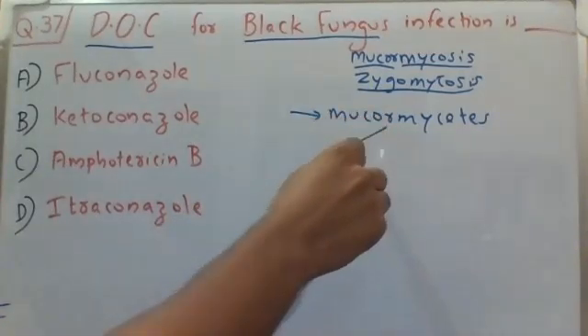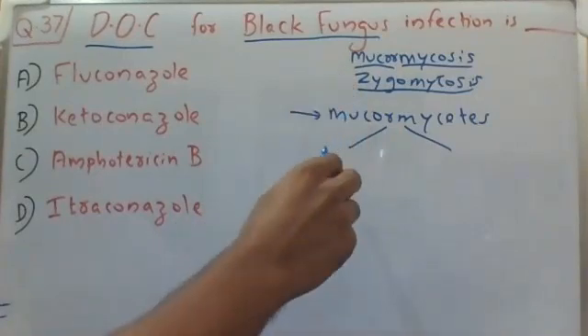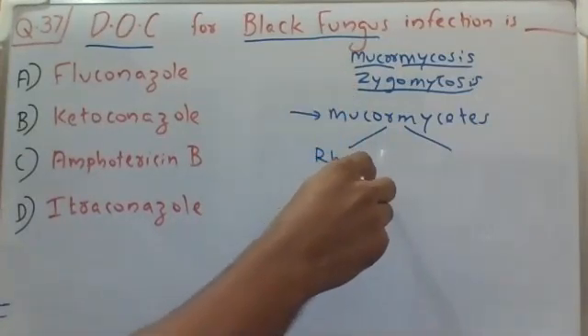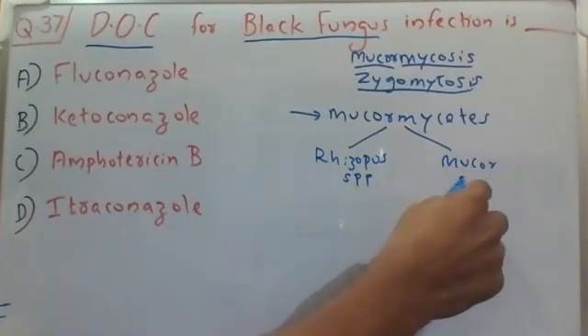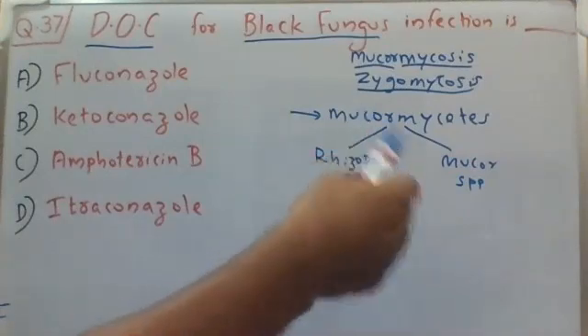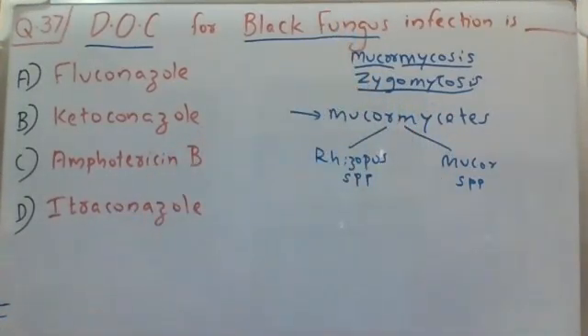The two common species of mucormycetes which cause this black fungus infection include the Rhizopus species and the Mucor species. So Rhizopus species and Mucor species are the two common fungi which cause this black fungus infection.